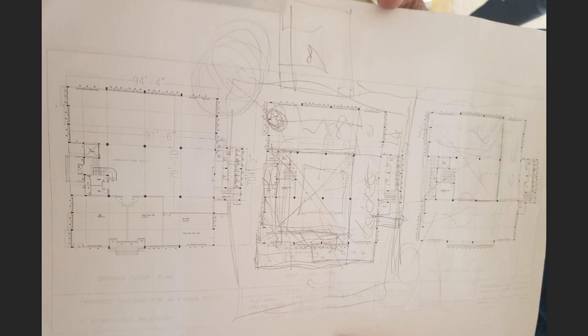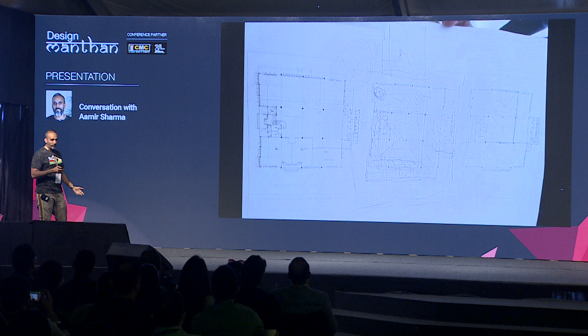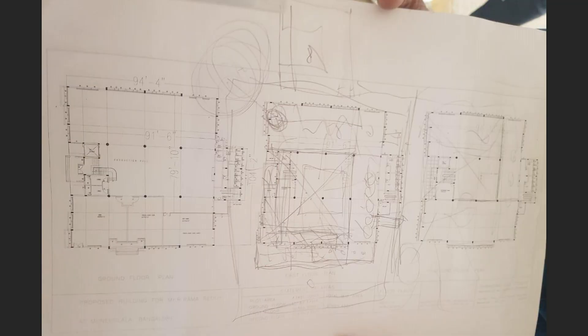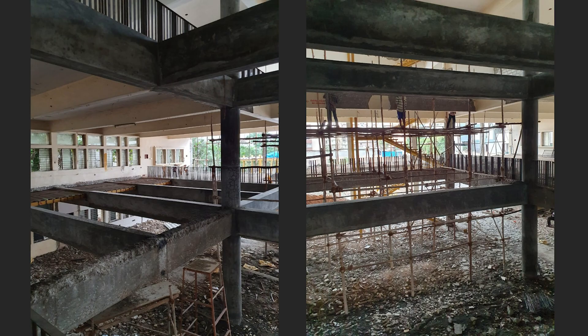This is the space during construction. These are the plans. I do a lot of doodling because my sketches are horrible. I wanted to break open all the slabs, so we started with breaking all the slabs. Now we had a space inside, a front yard and a back yard — divided into three zones.